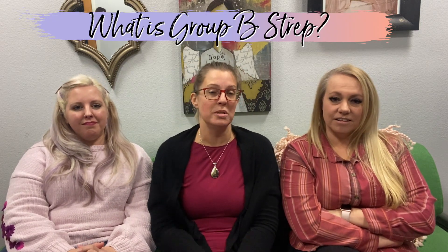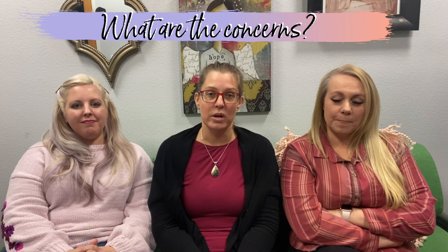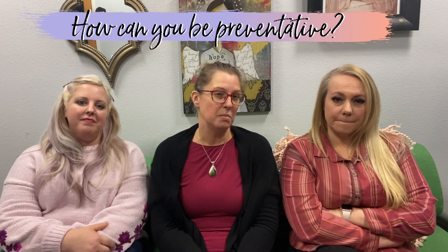Welcome to Well-rounded Mama's YouTube channel. Today we are being silly but want to talk about a serious subject in pregnancy: what is Group B Strep? Why do we test for it? What are the concerns? And how can you be preventative?